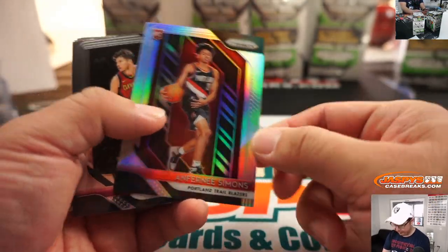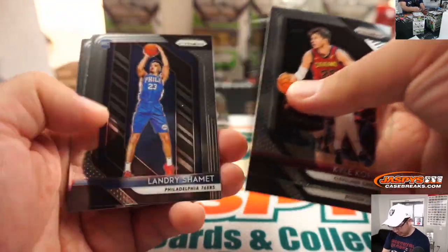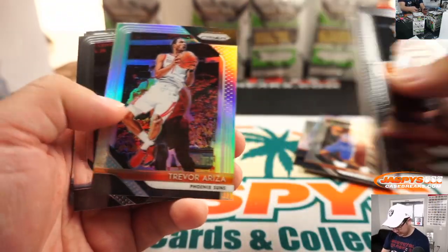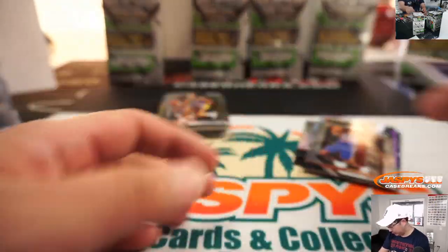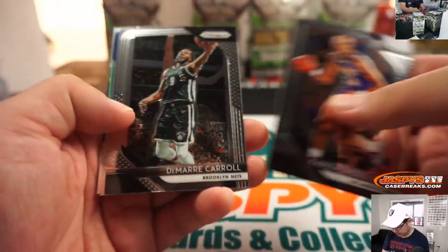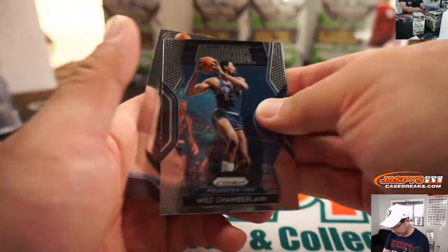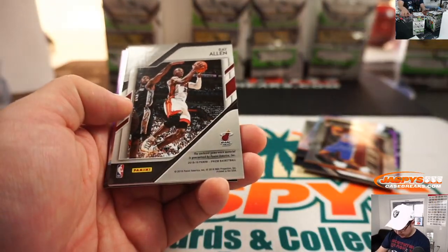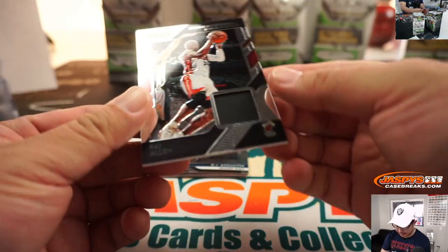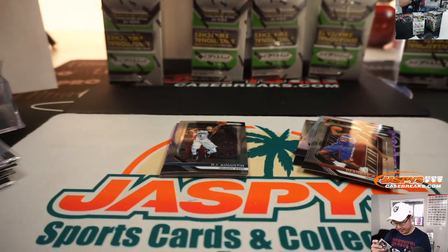Paul Pierce. Anthony Simons, rookie silver. DeAndre Ayton — your number one overall pick that year. Richard Sherman with the interception. Steph Curry, get hyped — insert. And Ray Allen for the Miami Heat — Andy with Ray Allen. Piece of his jersey there, Heat edition.